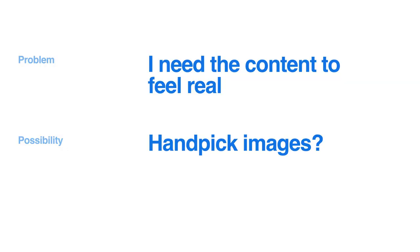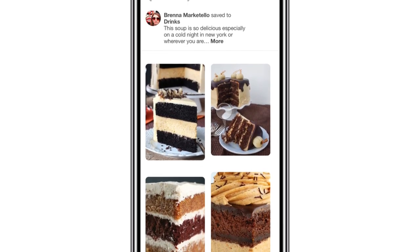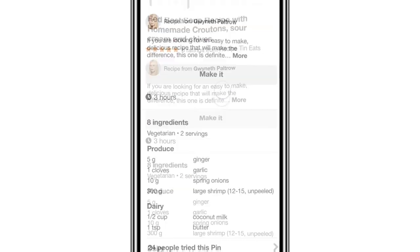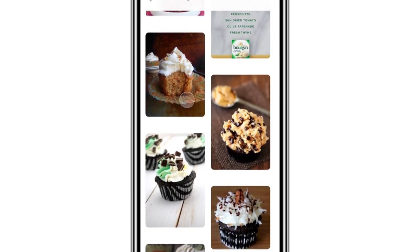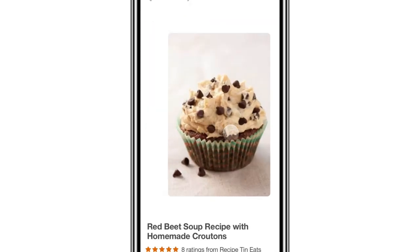All the examples I showed represent less than half of everything I explored for that project, and they come together really quickly once the base prototype is built. Another problem: what if I need the content to feel real? Instead of handpicking images — which takes a while — I can use Framer with data. This prototype pulls in the related pins of each pin above, creating a loop that feels like a real browsing experience in the app.